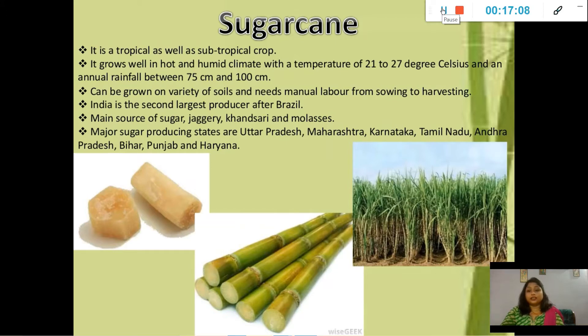We are going to start the third part: food crops other than grains. First comes sugarcane. It is basically a tropical as well as subtropical crop. It grows well in hot and humid climate where temperature is 21 to 27 degrees Celsius and rainfall is 75 to 100 centimeters. It can be grown on a variety of soils and needs manual labor from sowing to harvesting.